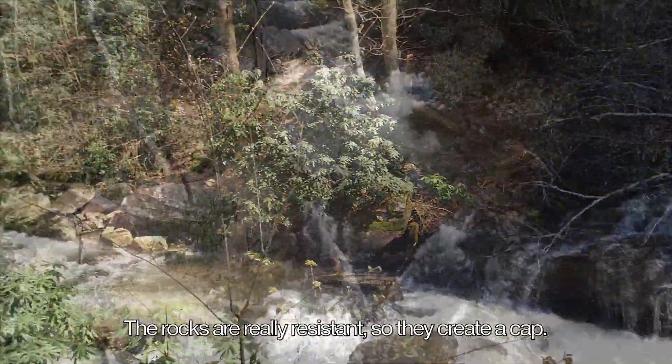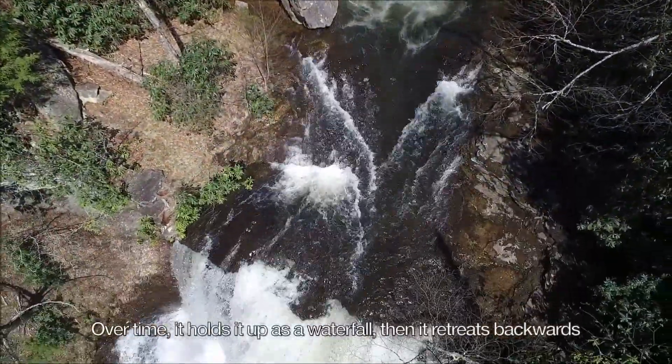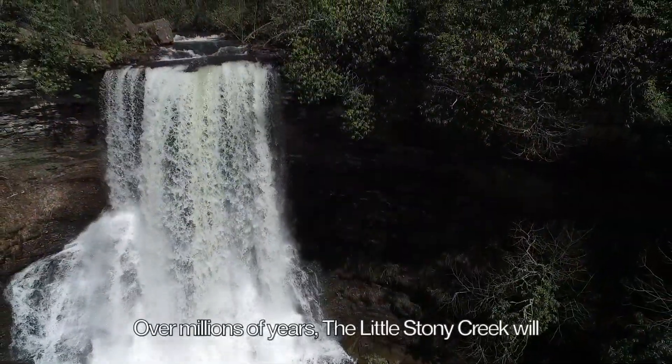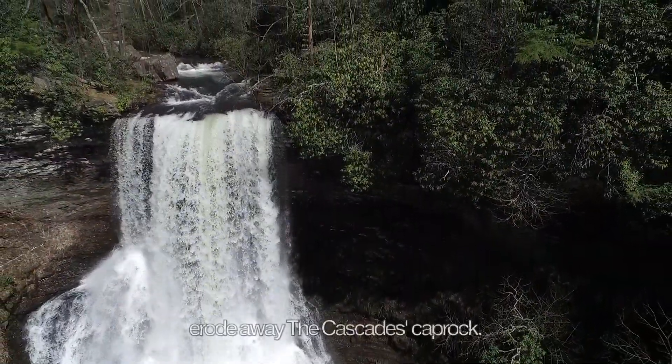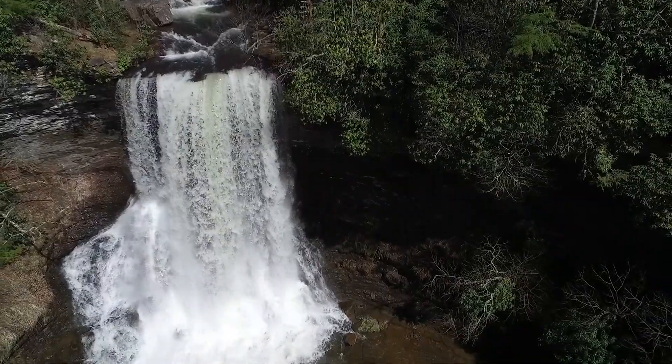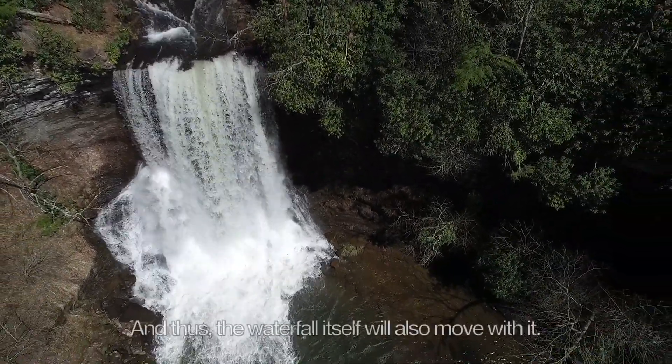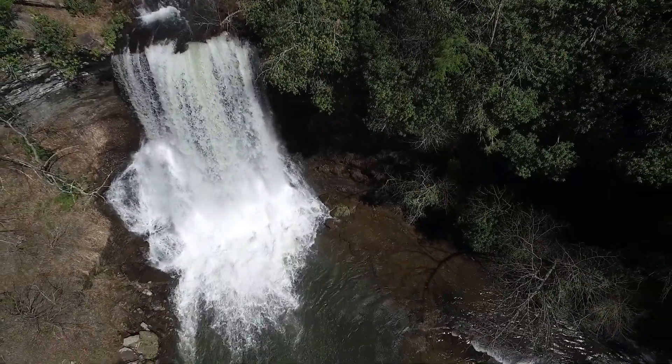The rocks are really resistant, so they create a cap, and over time it holds up as a waterfall and it retreats backwards. Over millions of years, Little Stony Creek will erode away the Cascades' cap rock. Because of this, the nick point creating the Cascades will retreat upstream, and thus the waterfall itself will also move with it.